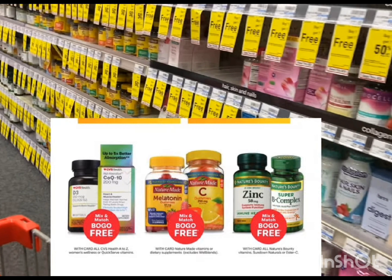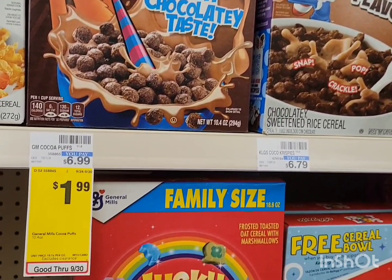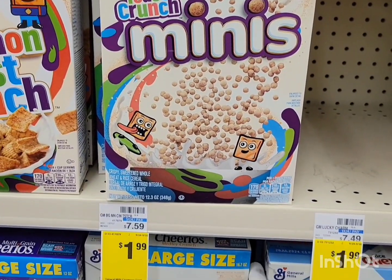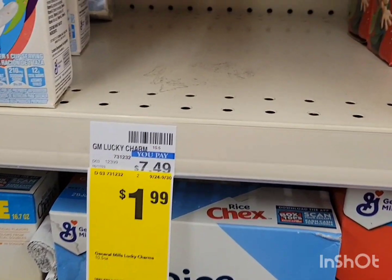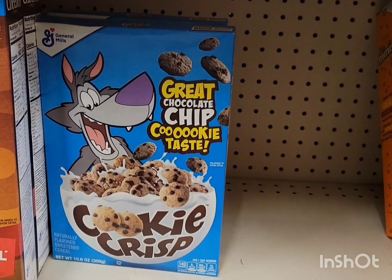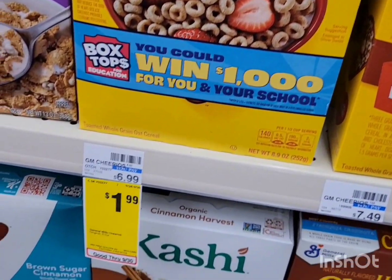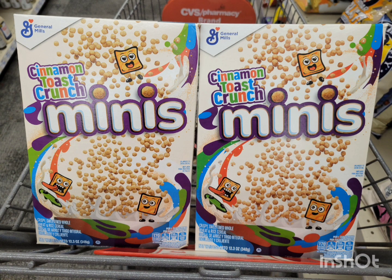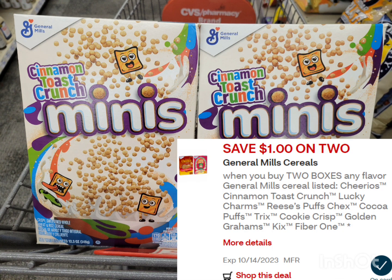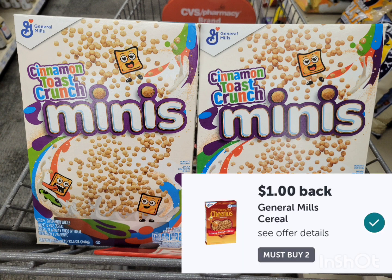The General Mills cereal this week is $1.99. You can get Cocoa Puffs, Toast Crunch Minis — I haven't tried this one, drop a comment below if you have. The Lucky Charms seems so popular it's already empty! You can also get the cookie cereal with chocolate chips, or regular plain Cheerios, also $1.99. I'm getting two Toast Crunch Minis at $1.99 each — total $3.98. Use the $1 off two digital coupon; after the coupon pay $2.98. Submit your receipt to ibotta for a $1 rebate when you buy two, so the final cost is $1.98 for both, or $0.99 each.